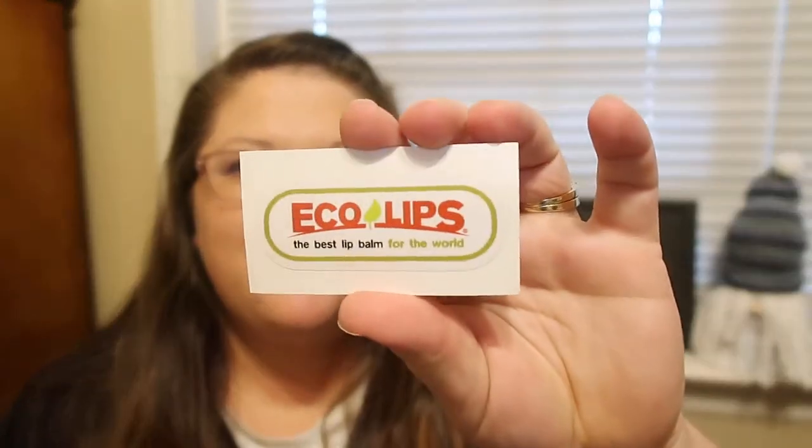We're going to do some first impressions of these because I have not tried them on camera with you guys yet. So I'm going to wipe my lips to get any other product off. They did come with a cool little sticker — a little Eco Lips sticker. I'll probably stick it on my Caboodle or something. I love getting stickers from companies; I always stick them on my makeup cases.